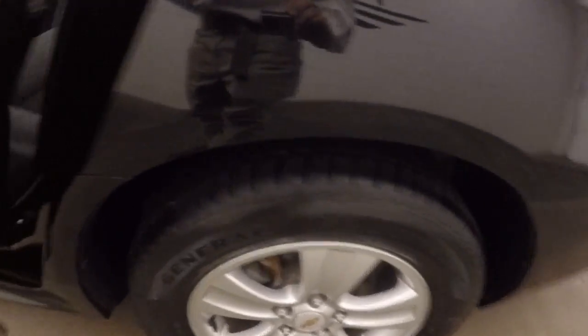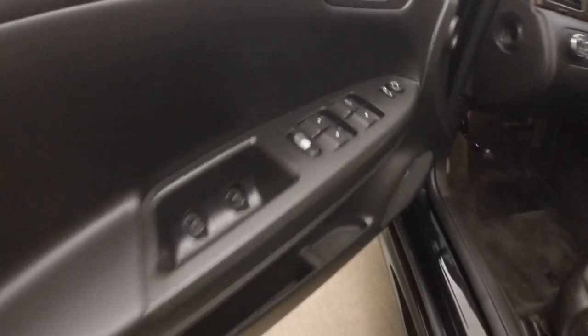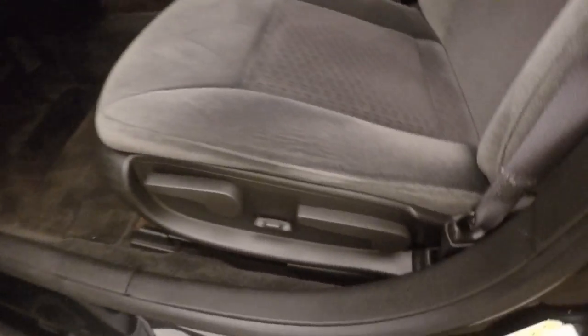Here's your alloy wheels. Interior's in good shape, plenty of room for passengers, nice and comfortable. Up front, you have all your controls on the door, power slash manual seat, cruise control, Bluetooth and stereo on the steering wheel.